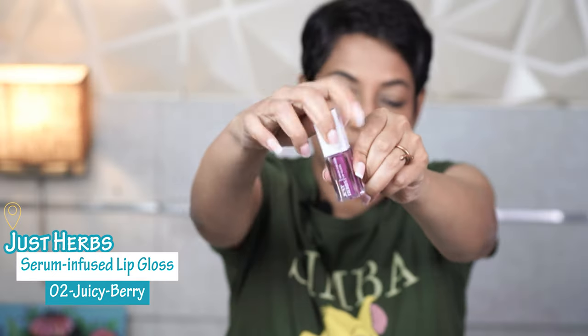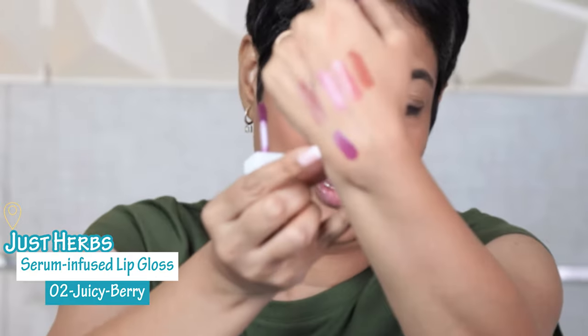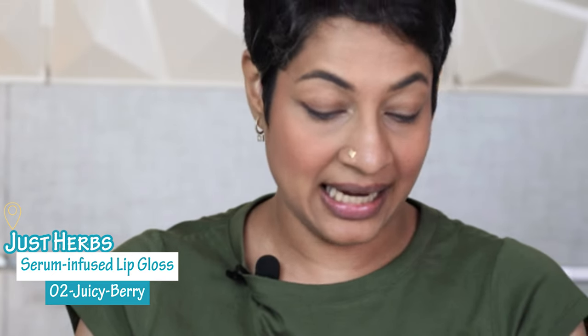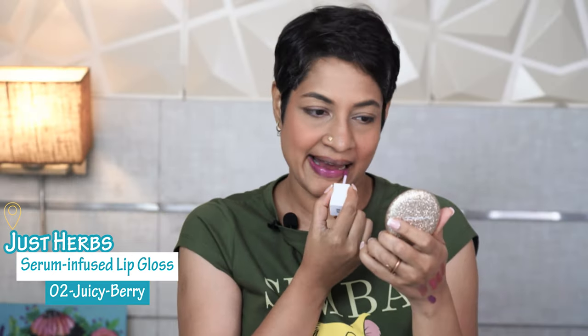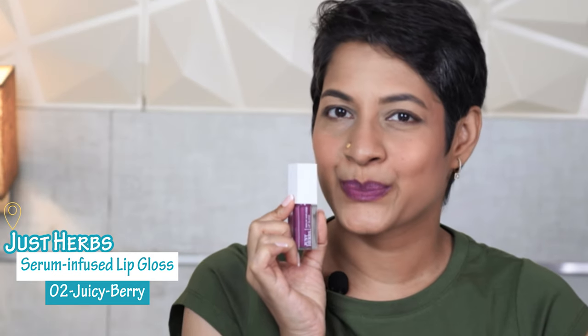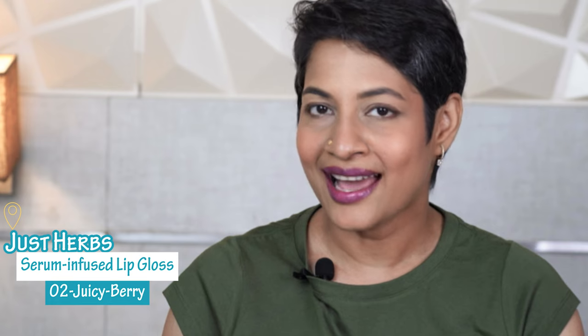Let me show you what Juicy Berry looks like on the swatch — oh my god, it's really purplish! It's a very unique color. Let me apply this and see. Interesting color is what I would call it. I think it's a very, very different shade and I actually quite like it. If you want to step out having some difference, it's like a mauve shade. I really like how it's looking.